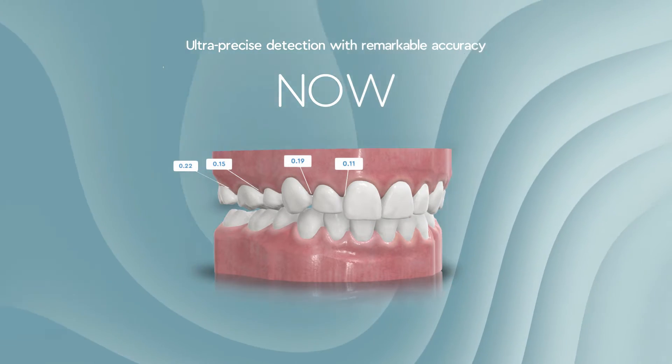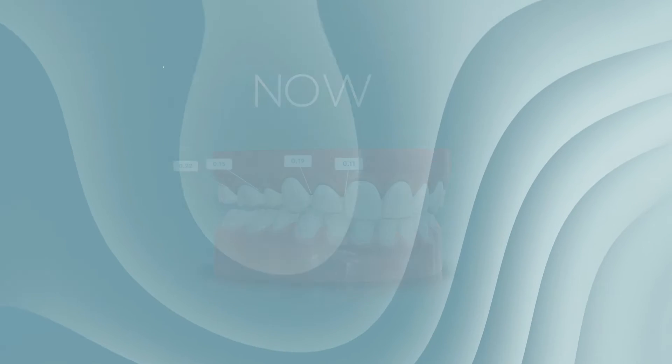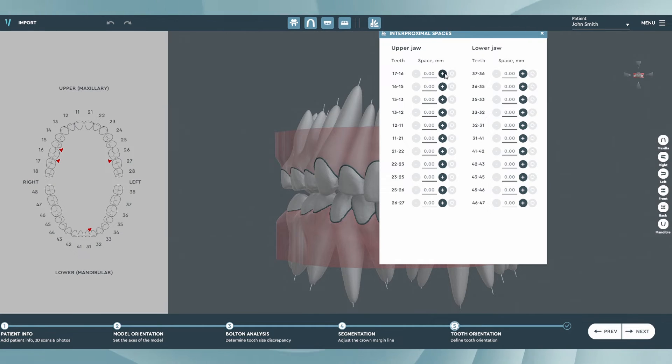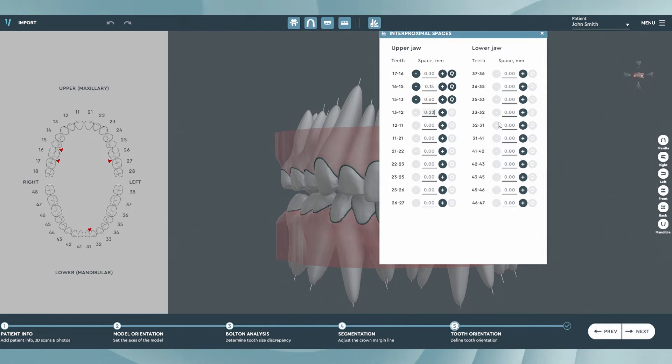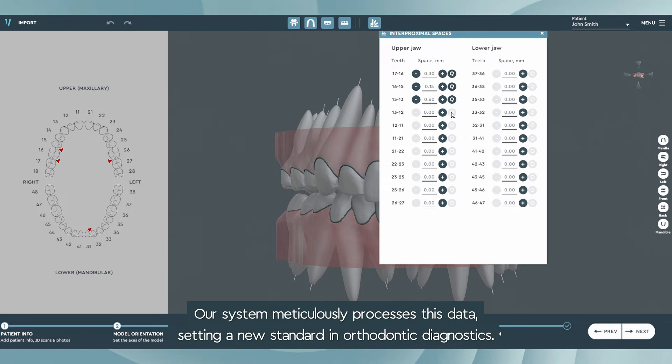Our advanced system captures even the tiniest spaces, accurate to hundredths of a millimeter. During the tooth orientation stage, simply input the measurements for these minute interproximal spaces. Our system meticulously processes this data, setting a new standard in orthodontic diagnostics.